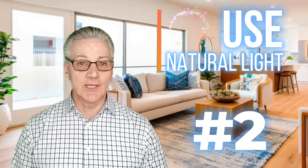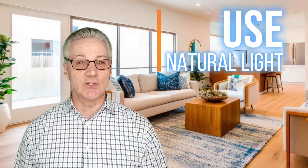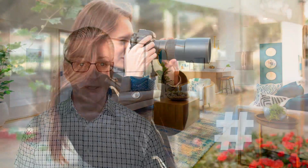Number two: use natural light. Natural light is your best friend in real estate photography. Open the curtains and blinds, let the light in, and shoot during the golden hours of the morning or the late afternoon.